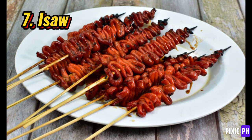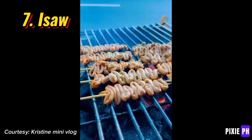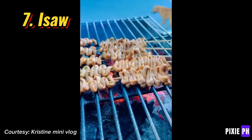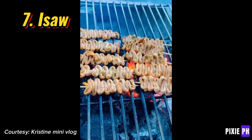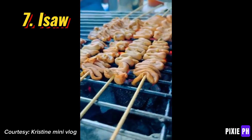Number seven: isaw. Isaw is a popular street food in the Philippines made from grilled chicken or pork intestines. The intestines are cleaned, marinated in vinegar and soy sauce, then skewered and grilled. It's usually served with a tangy dipping sauce made of vinegar, chili, and onions.